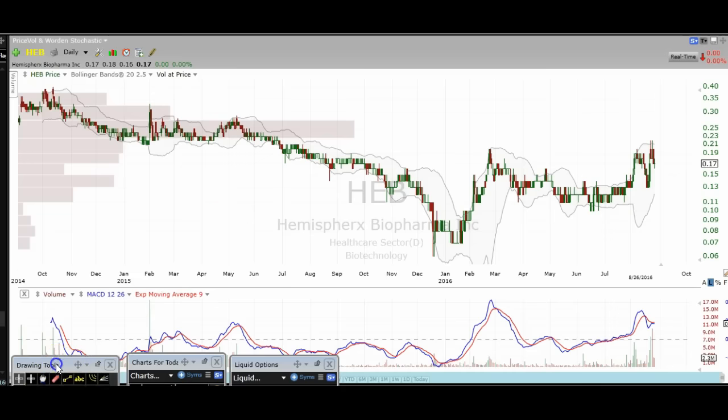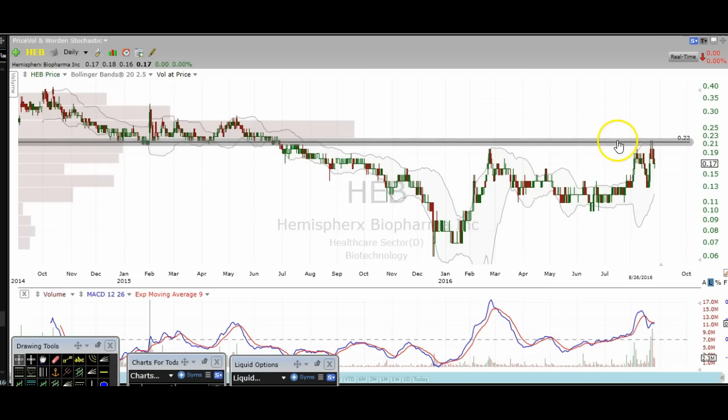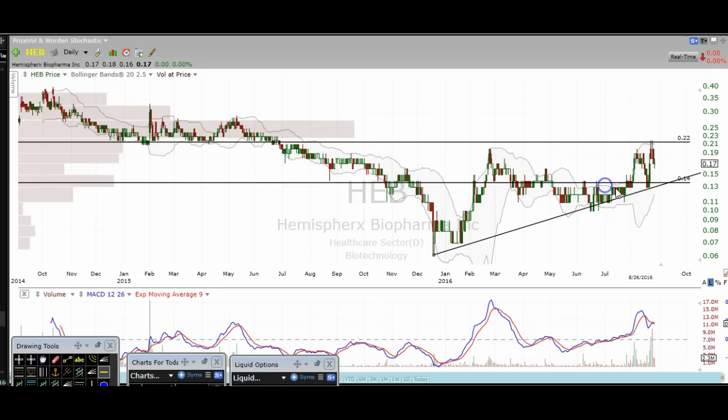This is a penny stock so I won't spend much time on it, but you can clearly see a ton of resistance in that $0.22 range. There was previous support that we broke, and you can see how big of a drop we got. It came back up, retested, rejected — twice. There's also an uptrend line, and if you're bullish, you want to see that hold. Around $0.15 there was a lot of sideways trading — those are the two main levels I'm seeing for HEB.